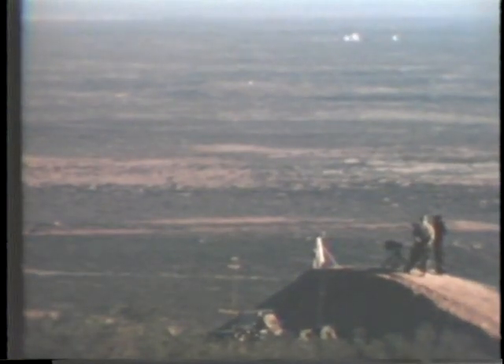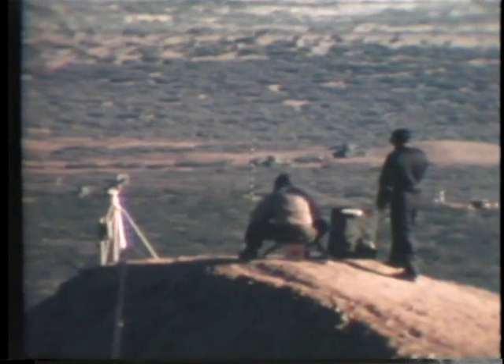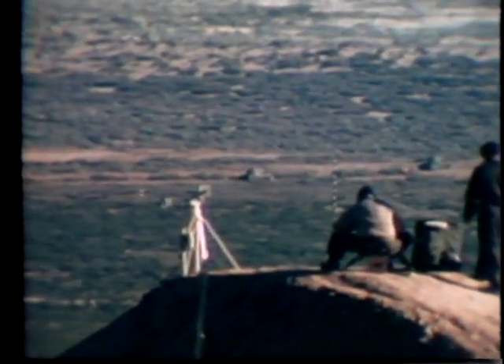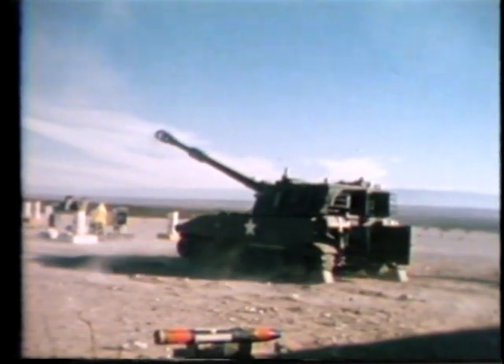The laser designator, which guided the projectile to target, was in front of the viewing stand. The laser designator locked on the second target, a moving remotely-piloted M-47 tank, and fired to a direct hit.